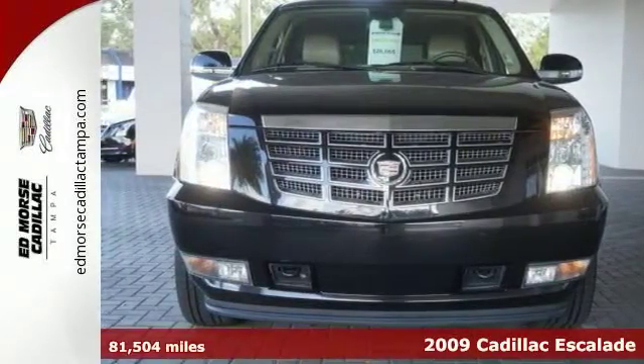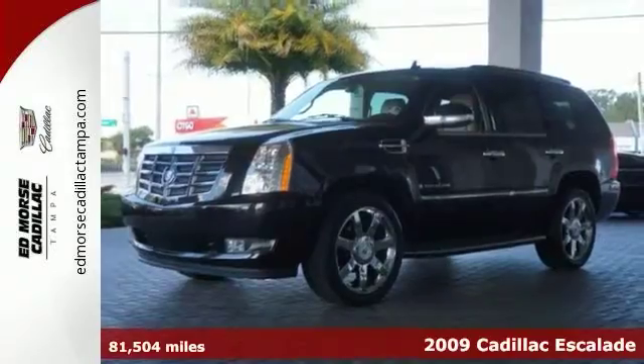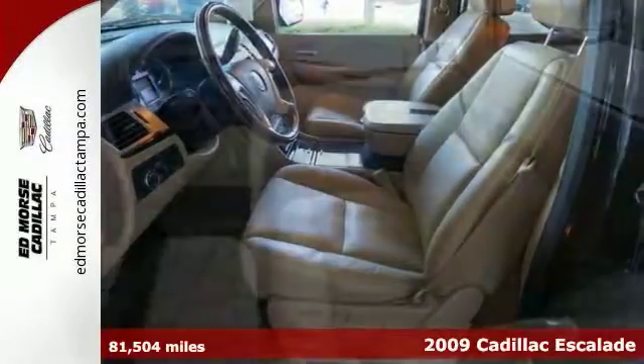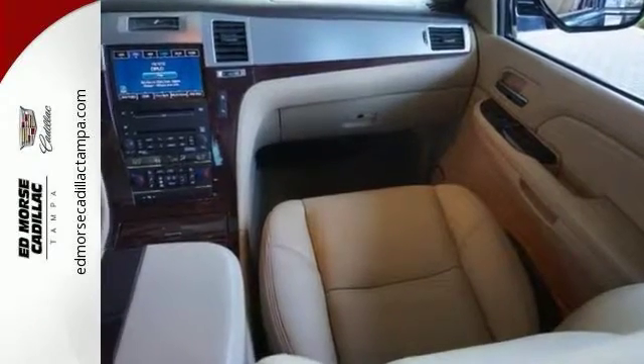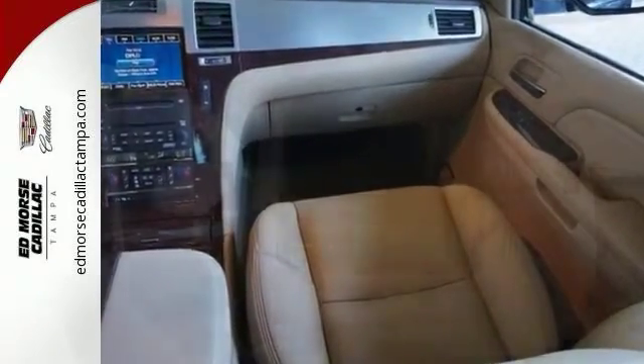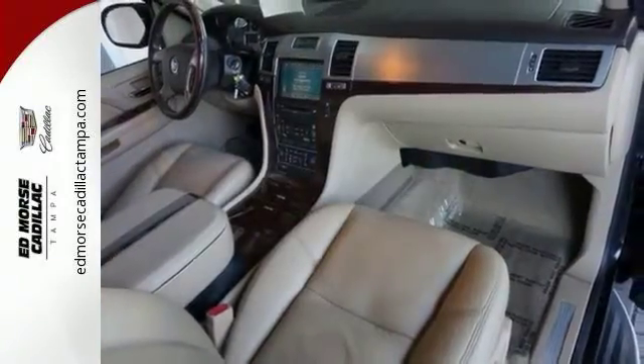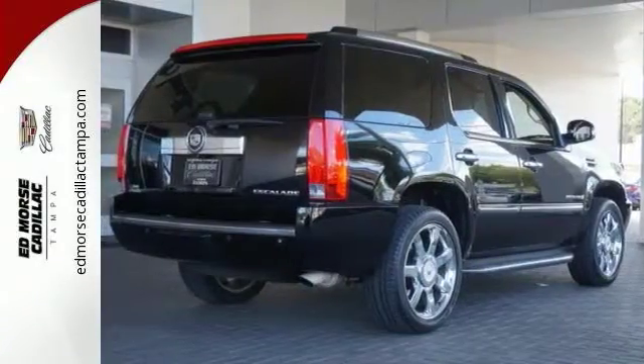Don't let inclement weather put a damper on driving your 2009 Cadillac Escalade with climate control and rear air conditioning. It comes with a 6.2 liter 8-cylinder engine. This one's a keeper. It has a crash test safety rating of 4 out of 5 stars. Use the remote ignition to let your vehicle warm up in the winter before getting in.